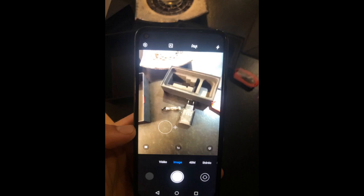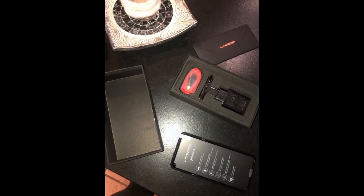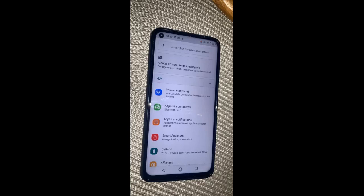Mais ne restons évidemment pas que sur du positif, malgré ces deux points notables, je suis absolument conquis par ce téléphone. En somme, pour cet achat vous obtenez un téléphone robuste, polyvalent, avec un très bon design et une magnifique qualité photo. Il s'agit probablement d'un des meilleurs téléphones sur le marché actuellement en termes de rapport qualité-prix.